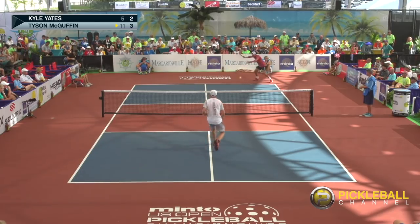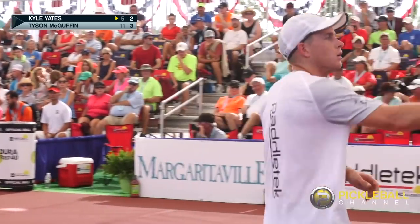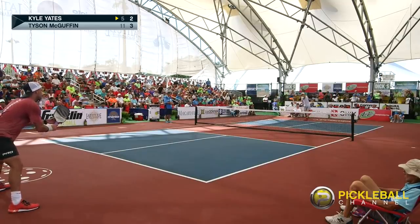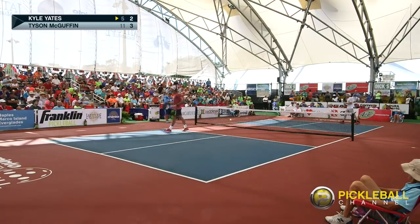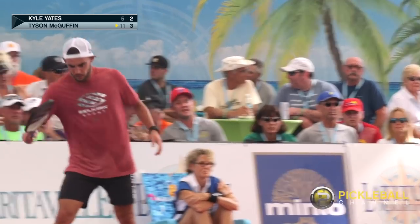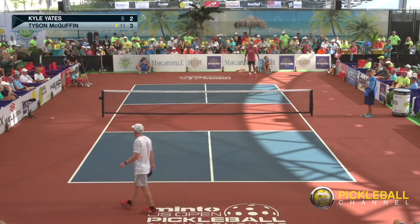That's going to sail way long — side out. Sometimes the ball you don't hit is just as important as the ball you hit. What a terrific return there — see how deep he got that ball downwind. That just makes it very, very difficult for Yates to pass him outright, because the wind slows the ball down enough and Tyson covers the court so well.